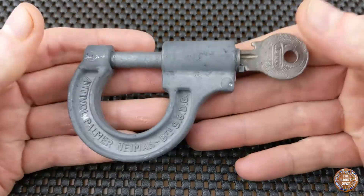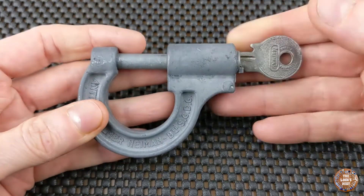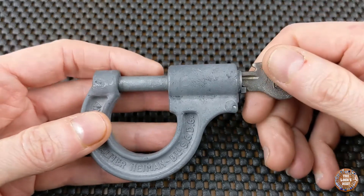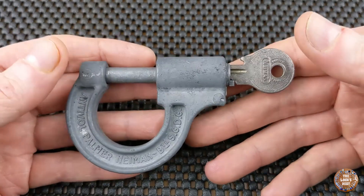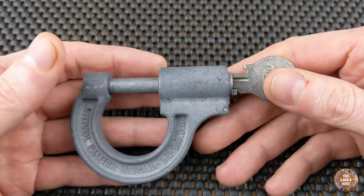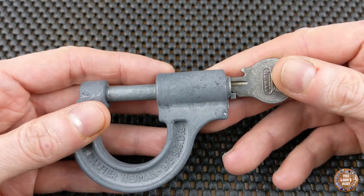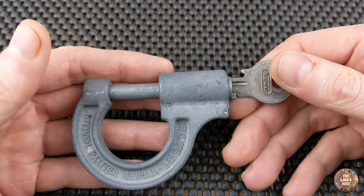If you want to see this lock picked, you can take a look at the video the Lock Picking Lawyer made — there is a link in the description. If you are interested in this kind of padlock, you can take a look at my eBay store, where I may have some interesting locks from time to time. If you want to see more videos, you can subscribe to my YouTube channel or our Facebook page. To see pictures of cool locks, you can follow me on Instagram or Facebook. All links are in the description. I hope you enjoyed this video and have a nice day.